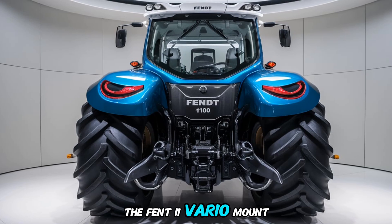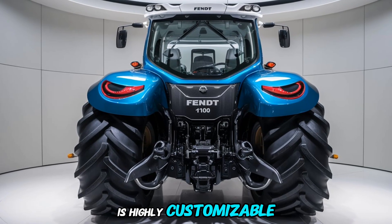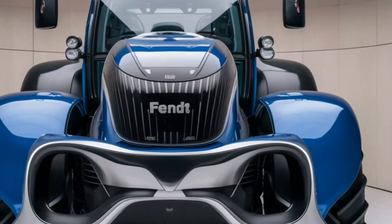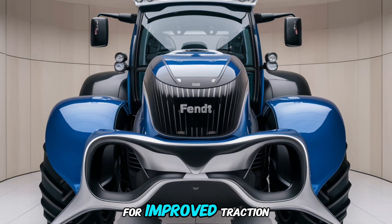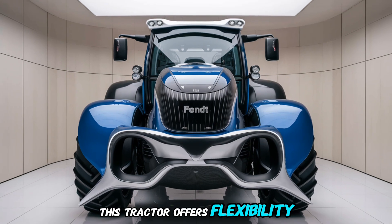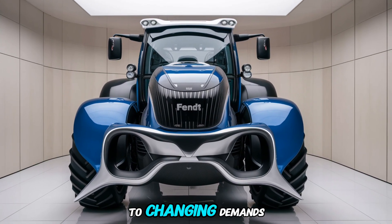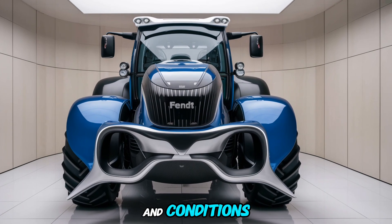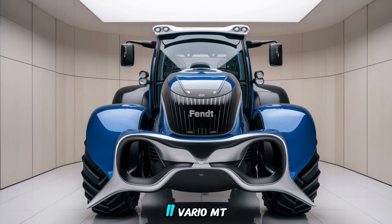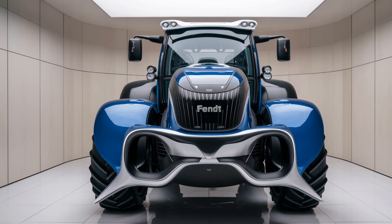Additionally, the Fendt 1100 Vario MT is highly customizable to meet the specific needs of different farming operations. Whether it's adding extra weight for improved traction or integrating other tools and attachments, this tractor offers flexibility that allows farmers to adapt to changing demands and conditions.